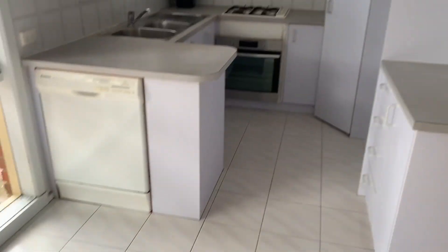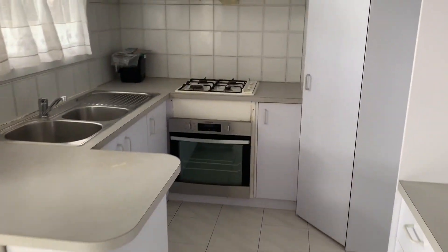Kitchen. Dishwasher. Gas cooktop and oven.